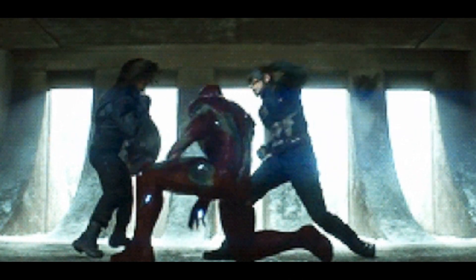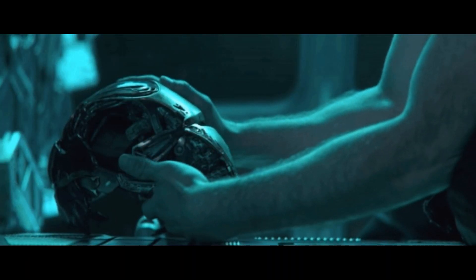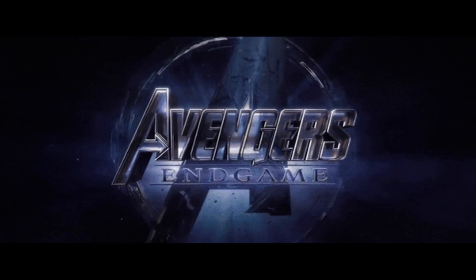Avengers leaks are just the gift that keeps on giving, and in this video I wanted to make an update on some newly surfaced images of the basic action figures and what these leaks could potentially mean for the movie. Need I say more? Let's dive right in.